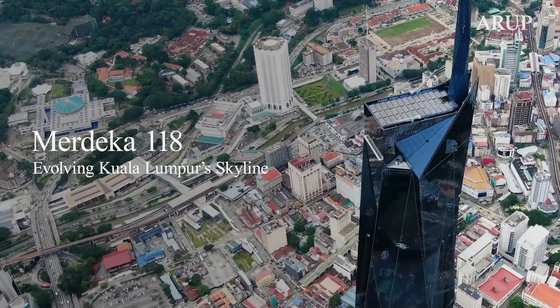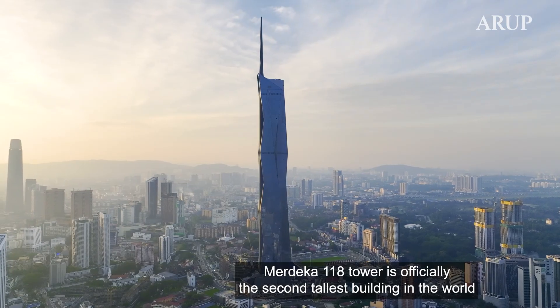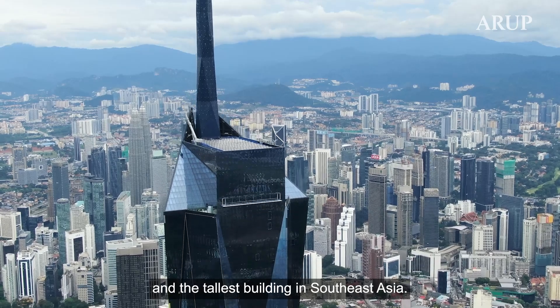Merdeka 118 Tower is officially the second tallest building in the world and the tallest building in South East Asia.